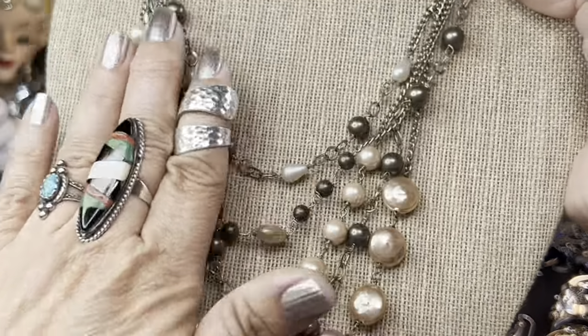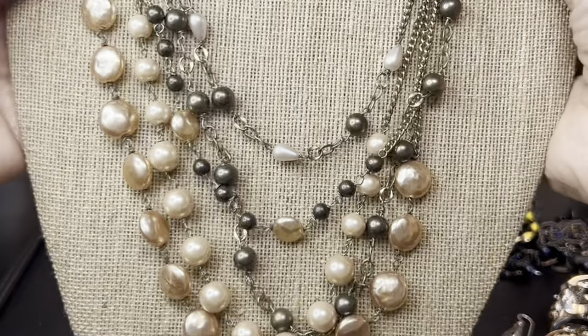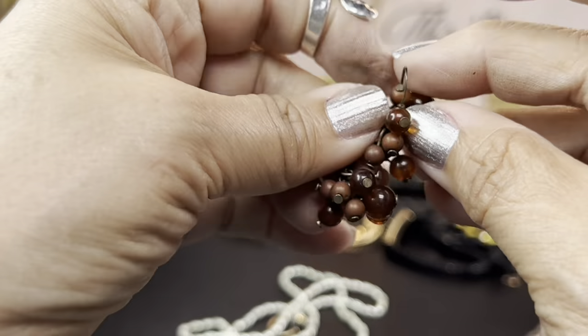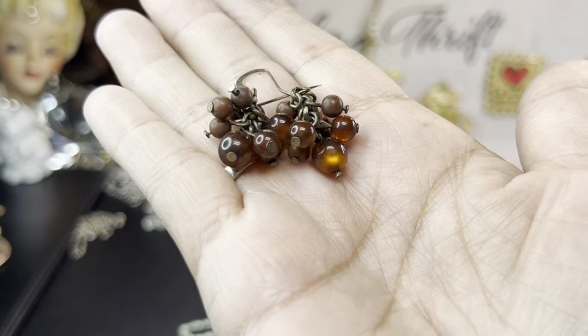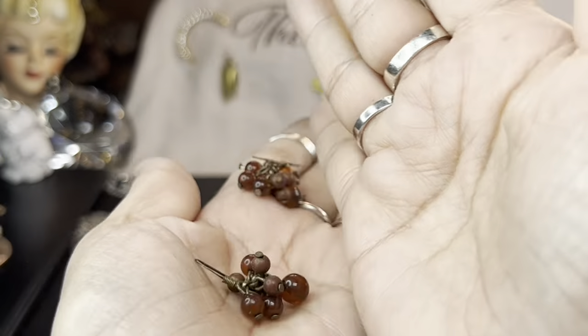These look like little genuine south sea colored pearls. We got these matched up — they're actually pretty. I'm going to wash those; I think they're wood and some kind of amber bead or moon glow. They do have brass findings, and I like those earrings.